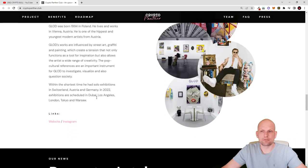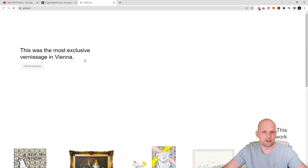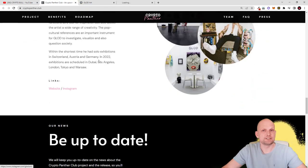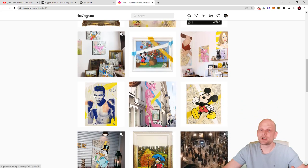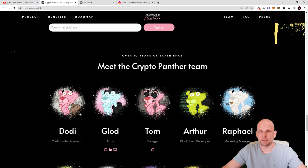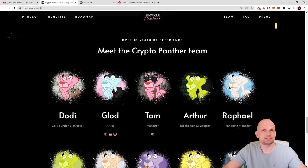One more thing I wanted to mention about the main artist: he has his own website which you can also go and check out for his artworks, and he also has an Instagram. I like his art and the unique style as you can see on his Instagram. Go check that out for yourself and stay up to date. You can also subscribe for a newsletter if you are interested in the latest updates about this project.